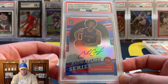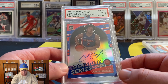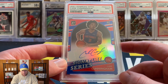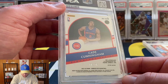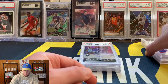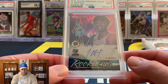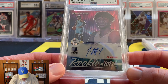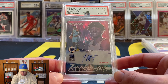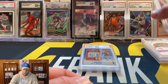Next up we have a nice Cade Cunningham out of Optic, but this one is a sticker auto - so not the rated rookie on-card auto. This is the Signature Series and it did get a PSA 9. That one is blue, so it's numbered to 25 - a really nice Cade Cunningham there. Then we have another Ja Morant, also out of Hoops Premium Stock. This one is the Flash parallel and I think that one's on card as well. This one did get a 9, so still a Ja Morant on-card auto PSA 9 - very nice.